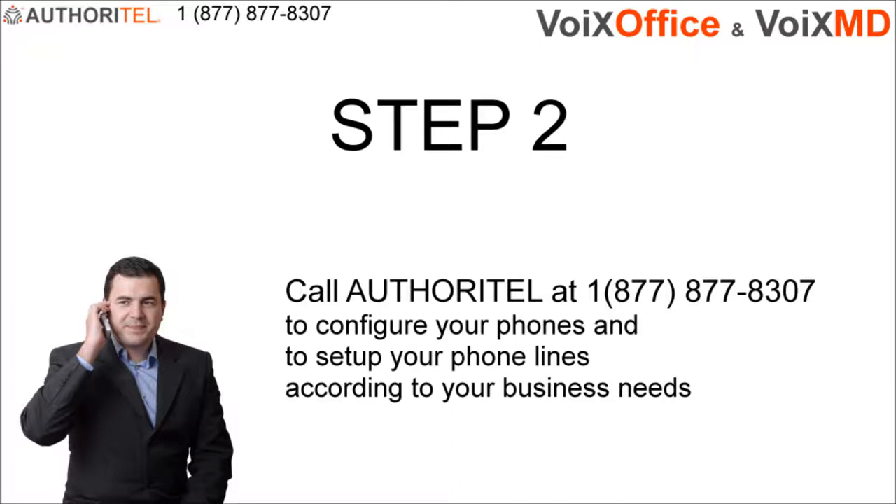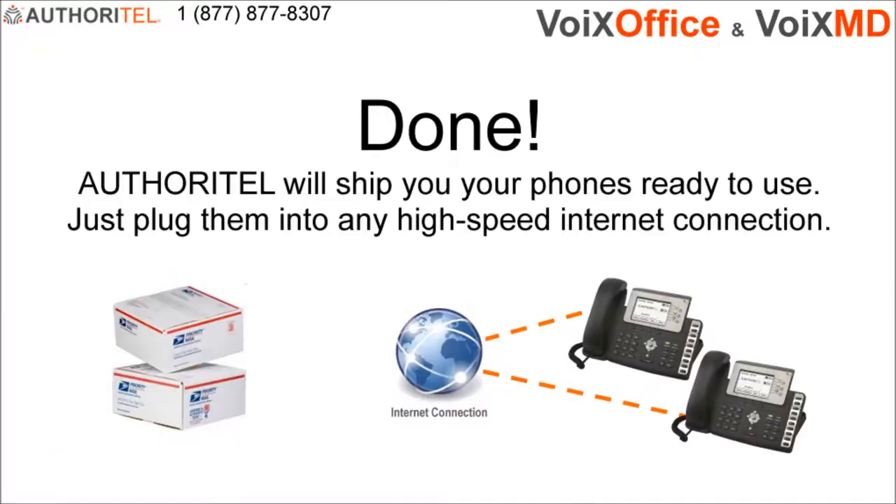A credit card authorization form will be emailed to you, which you will need to sign and return via email or fax. That's all it takes. Once your phones have been configured, they will be shipped to you. When you get them, all you need to do is plug them into any high-speed internet connection and start using them.